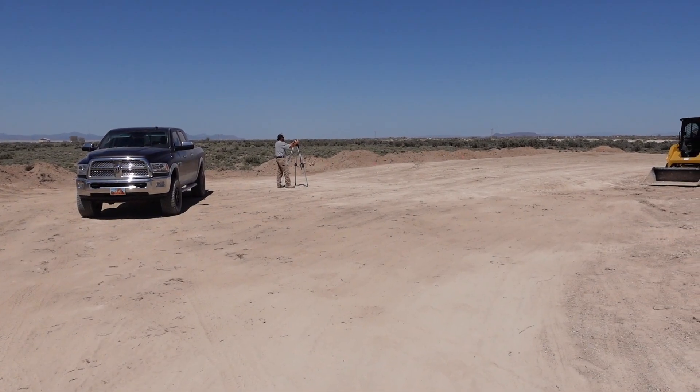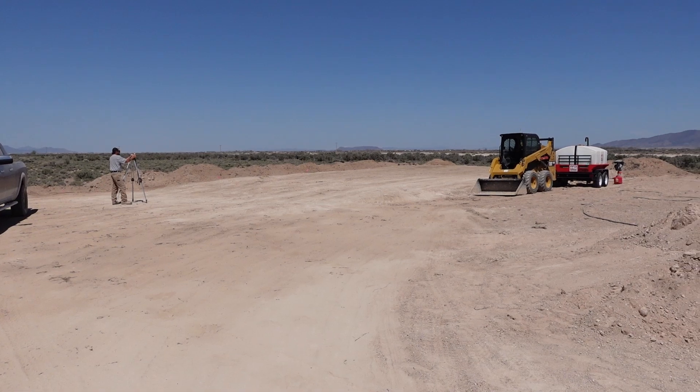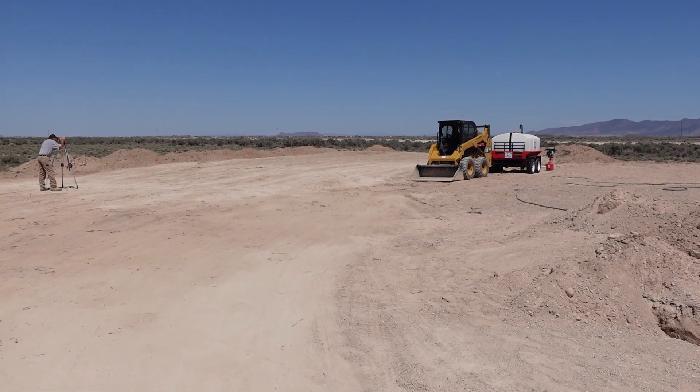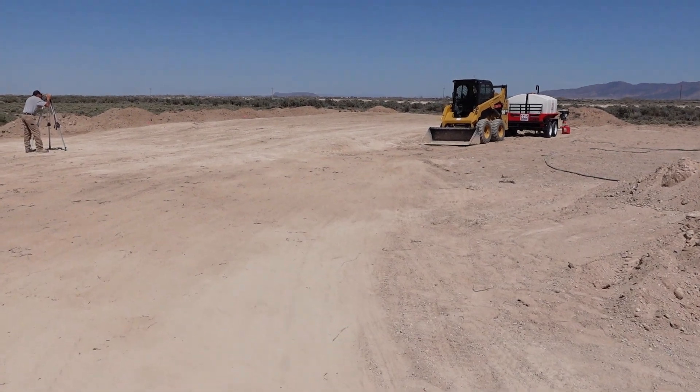So this is our current observatory. We call it the Sage Observatory. And right over here to the north is where we have started construction on the new observatory. It's going to be a similar design as far as the Quonset Hut roll-off building. A key difference with this one is the roof will open from the center out, so the entire floor will be exposed. We won't have an end wall on either side.